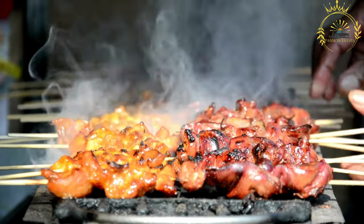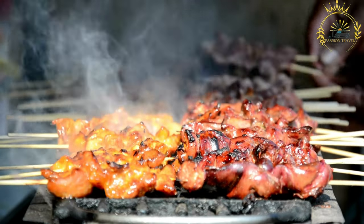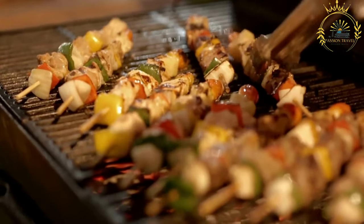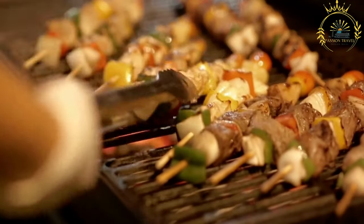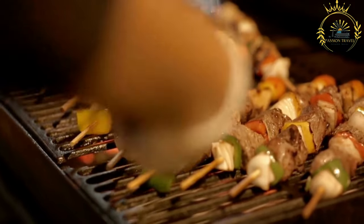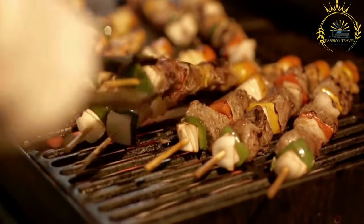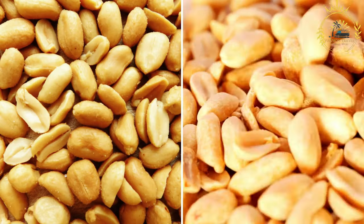Serving — once cooked, the brochettes are typically served hot. They can be enjoyed on their own or with accompaniments such as flatbreads, rice, plantains, salads, or spicy sauces. Brochettes are a popular choice in Mali for quick and flavorful meals, often found in markets, street stalls, and at social gatherings. The combination of well-marinated and grilled meat, sometimes with a touch of smokiness, makes brochettes a beloved street food that captures the essence of Mali's culinary culture.